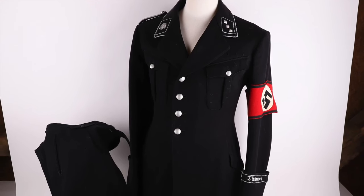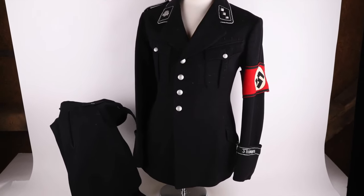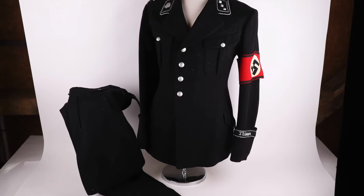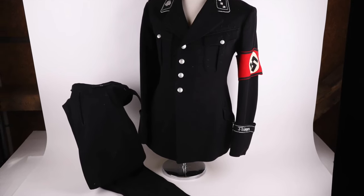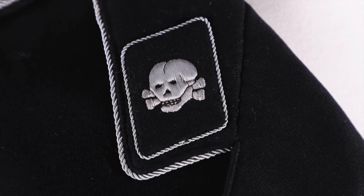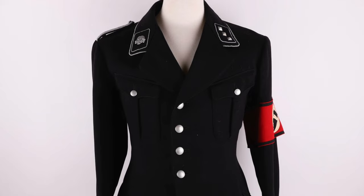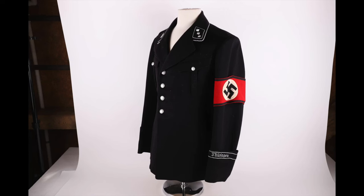We have a number of SS uniforms in the sale, including lot 44 — a very very nice rare Allgemeine SS Officers named uniform set. This includes the full black tunic with original cuff title, armband and collar insignia, original shoulder straps, and the original breeches. The tunic has a name label inside, making it attributable to a specific SS officer that can be researched. Condition is really really nice and the estimate is $12,000 to $18,000.